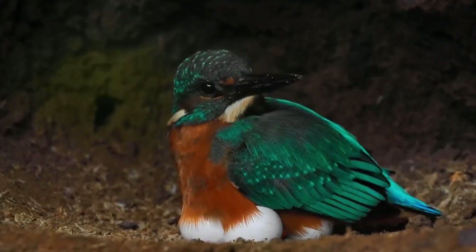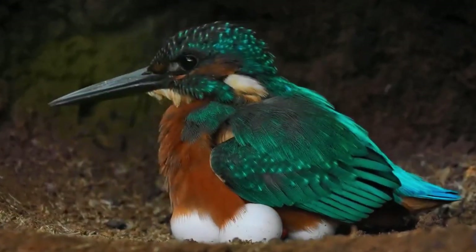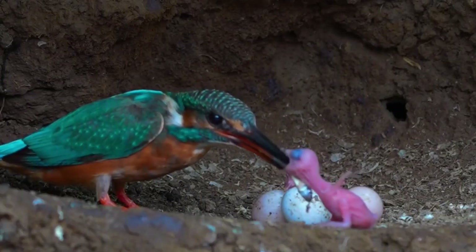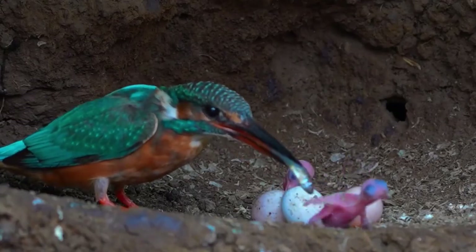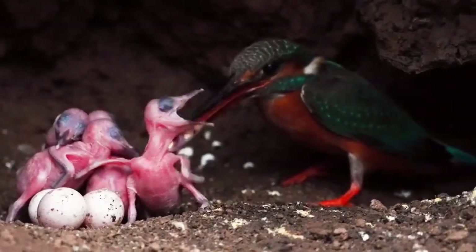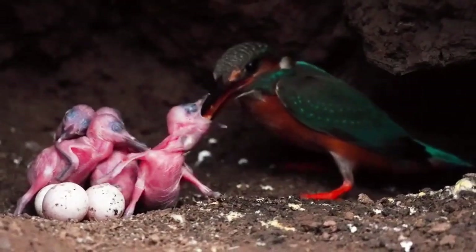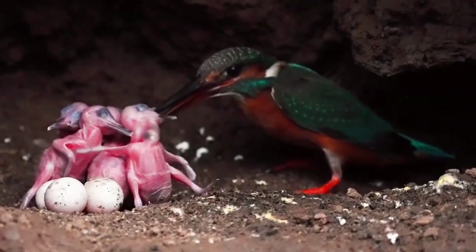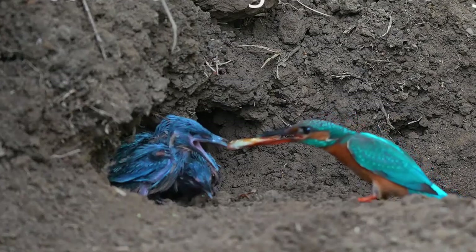These are incubated by both parents for 19 to 21 days until the chicks hatch. At first they are featherless and blind, but with both parents bringing a ready supply of fish throughout the daylight hours, the chicks can grow really fast, sometimes being ready to fledge at just 24 days old. If there isn't much food around, this fledging can be slowed down, and in some cases it takes the chicks as much as 37 days to fledge.